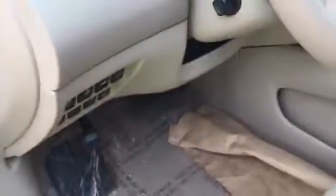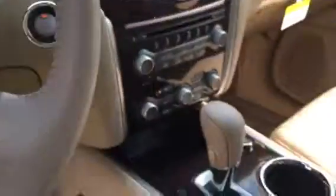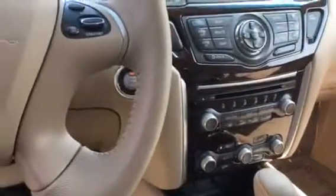It's got your blind spot monitors right there, and it also has your intelligent cruise control which keeps distance behind other cars. It's equipped with navigation, and with the Platinums the only way you can get them is with the heated and cooled seats as well. Please give me a call or let me know.